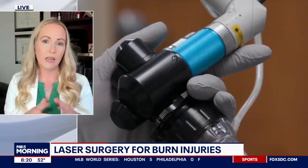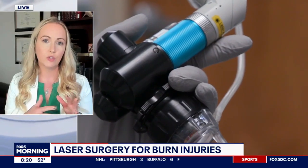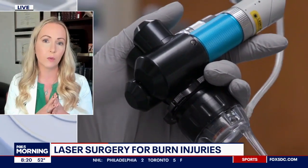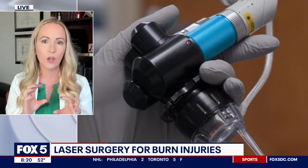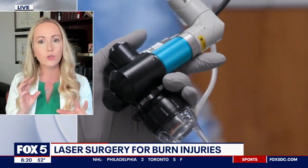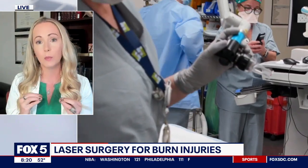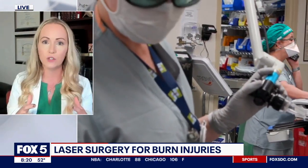Is there a burn victim who would be the best candidate for this, and others who perhaps wouldn't be? Really, we evaluate any patient that comes to our burn center to figure out if this would be helpful for them. This can help with pain, itch, thickness, and even the color of one's scar. So depending on the different attributes of a patient's scar, I can use different technologies to help them.